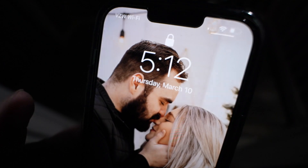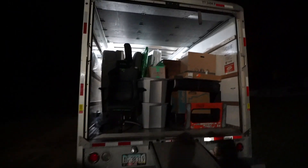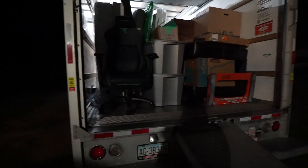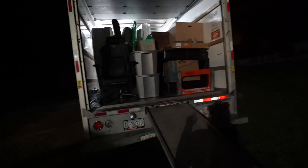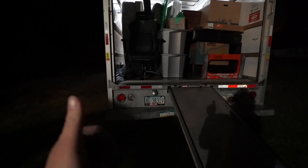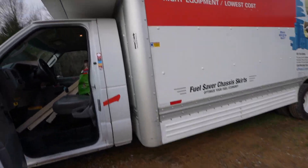So it is currently 5:12am. We're still loading. Here's the current state of the truck. We pretty much have the whole thing loaded. We have a couple more things to load and then a couple more things to put in my car and then we're pretty much ready to go. We've been up all night doing this. So we're ready to go.